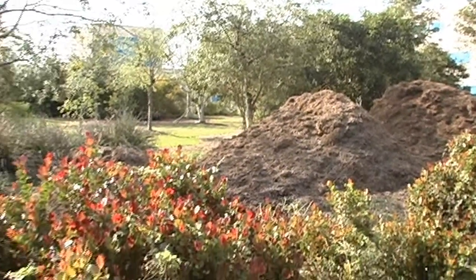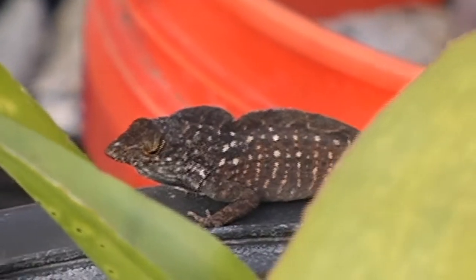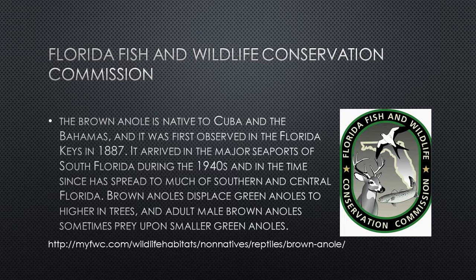The majority of the anoles seen by the students are brown and green anoles. According to the Florida Fish and Wildlife Conservation Commission, the brown anole is native to Cuba and the Bahamas, and it was first observed in the Florida Keys in 1887. It arrived at the major seaports of South Florida during the 1940s, and since then has spread to much of southern and central Florida. Brown anoles displaced green anoles in higher-end trees, and adult male brown anoles sometimes prey upon smaller green anoles.